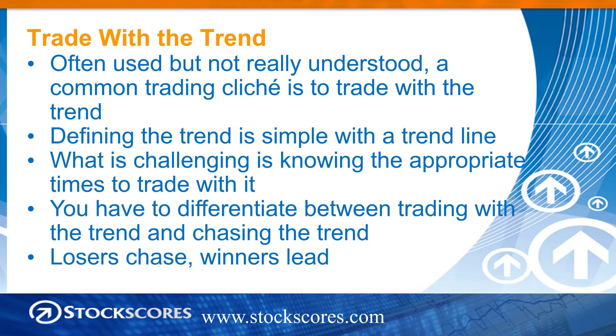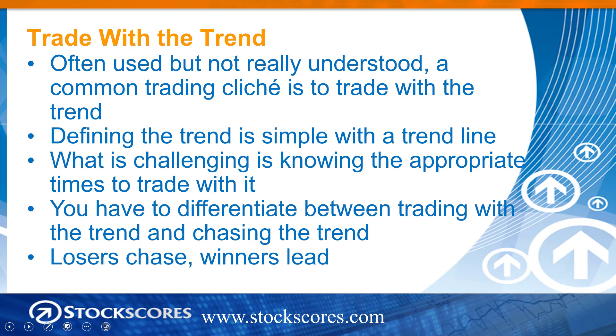Losers chase and winners lead, and this makes a little more sense when we take a look at the chart. This is the chart of the S&P 500 just for the last 10 days — I took a pretty short-term view — and I want to describe how I approached the market for the last week.